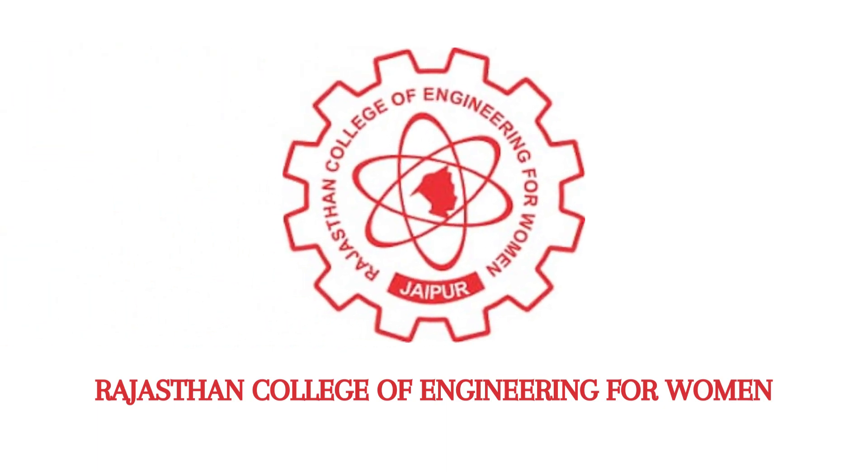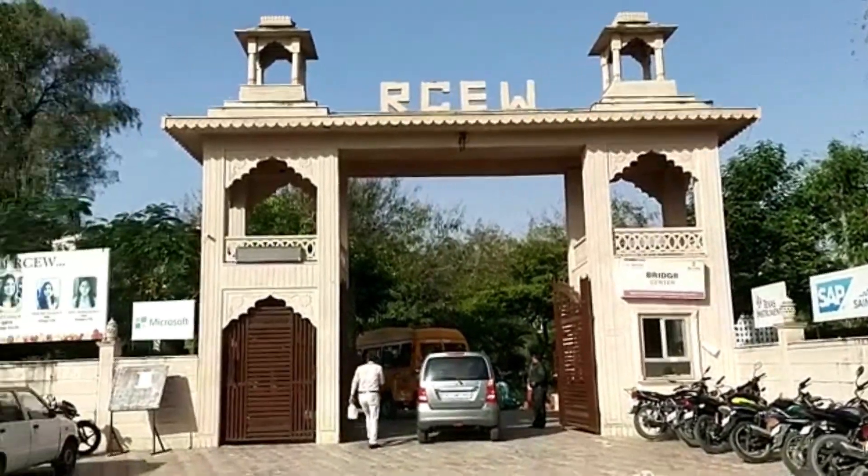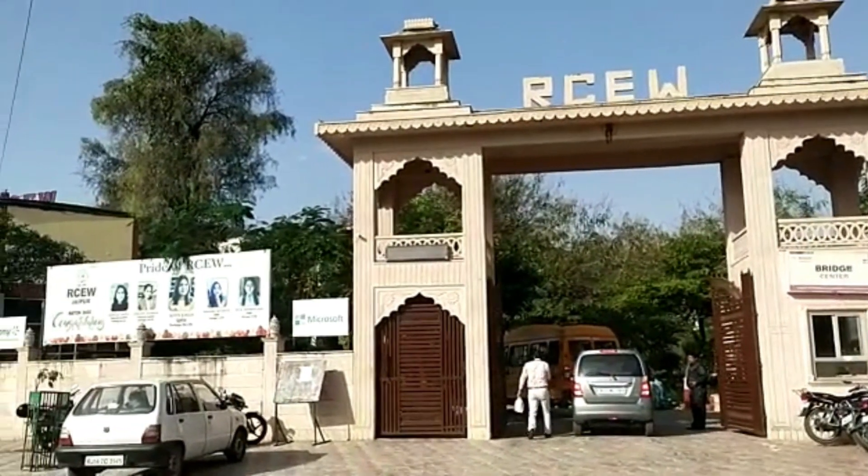Hello everyone, I am Aparna Singh, currently a 3rd year BTEC student of RCEW. Today I am here to take you on a tour of our college.